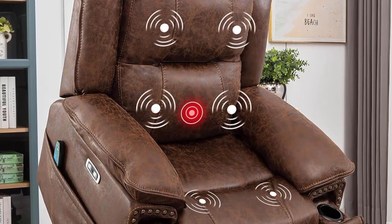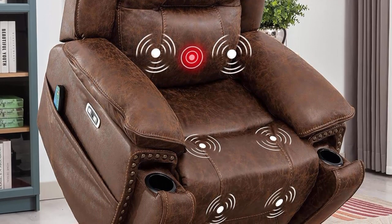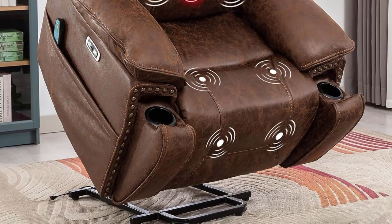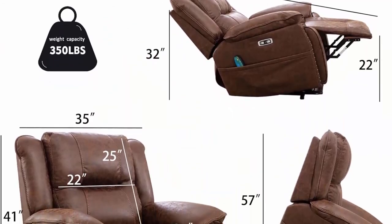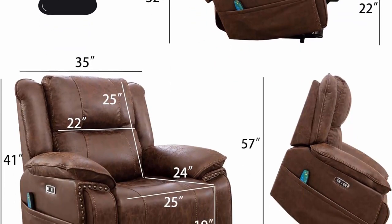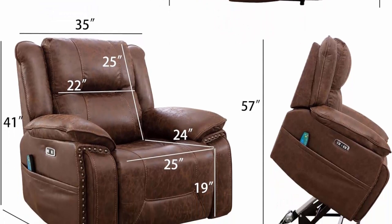By analyzing the physical traits of larger people, this power lift recliner chair is designed to be most suitable for most American seniors. The backrest length of 25 inches is suitable for most people, and the seat depth of 24 inches provides perfect support for your entire hips and legs. Tip: if you have any health concerns, consult your doctor before using the product.